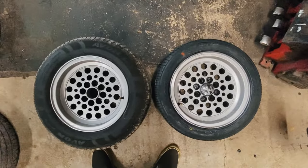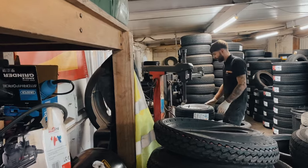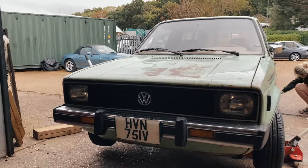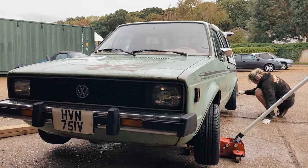Such a difference 20mm can make. The new tyres are on the truck — it's not scraping at all, which is absolutely amazing.